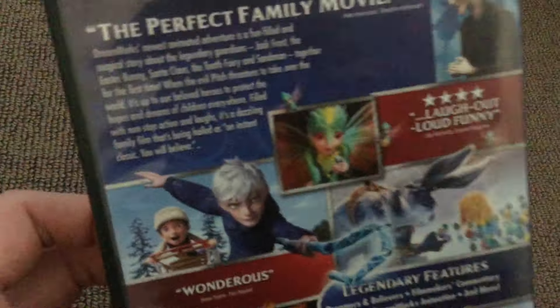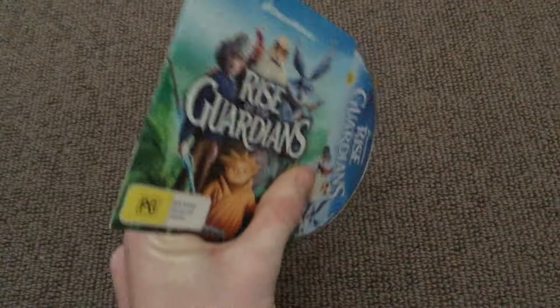Rise of the Guardians — the perfect family movie, wonderfully laugh-out funny. I've got two other copies — a Great Night In one. The Guardians is also in the Holiday Collection.